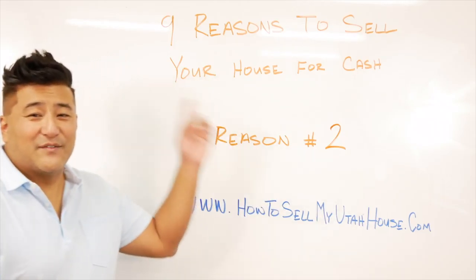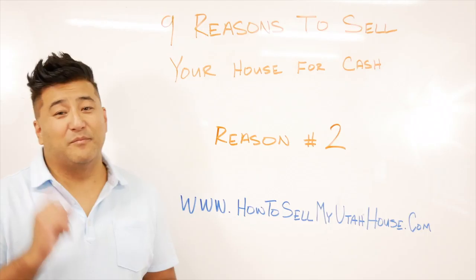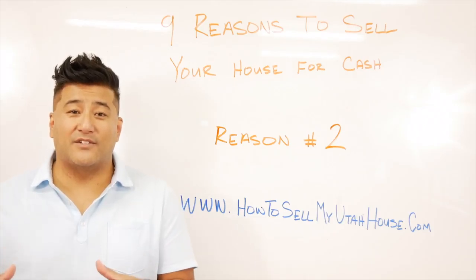This is video number two on the playlist of nine reasons to sell your house for cash. Reason number two is you don't have to make any repairs. When you sell a home to an investor who has cash, he has the ability to purchase the property in its as-is condition.